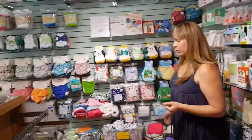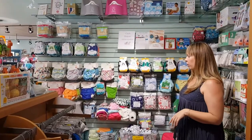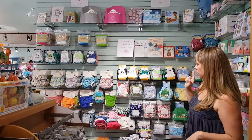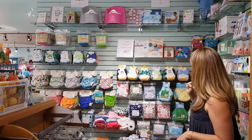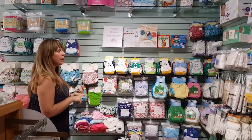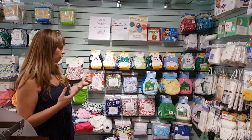We've got lots of cloth diapers — the best selection in Atlanta, maybe in Georgia. We've got Charlie Banana, Bum Genius, Fuzzy Buns, Baby Love, Kiss of Love. Bamboo wipes, bamboo inserts, organic inserts, and Grovia. A little bit of everything.